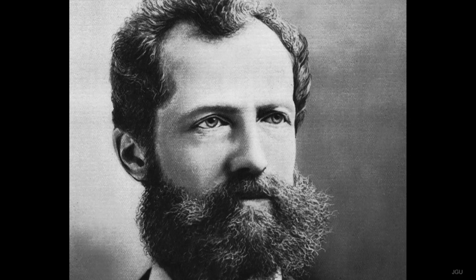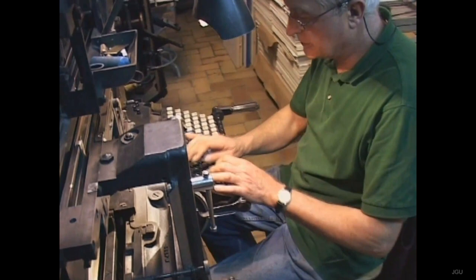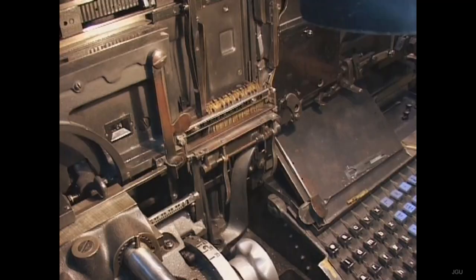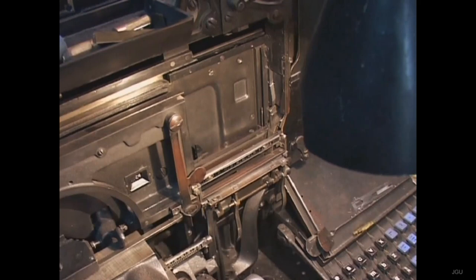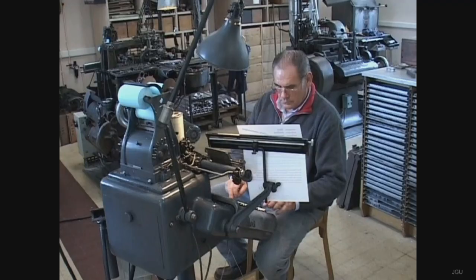It was only at the end of that century, when a precision engineer in the USA, Ottmar Mergenthaler, succeeded in mechanizing the casting procedure, enabling a whole series of matrices to be filled simultaneously with molten lead, that it became possible to cast a line of types.